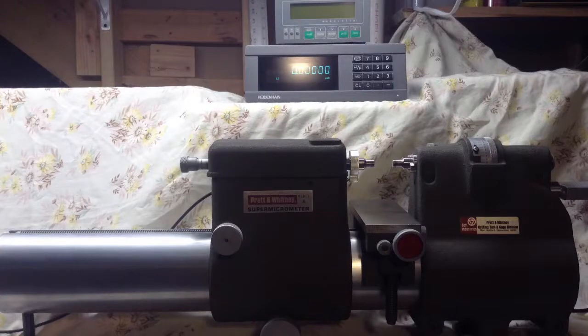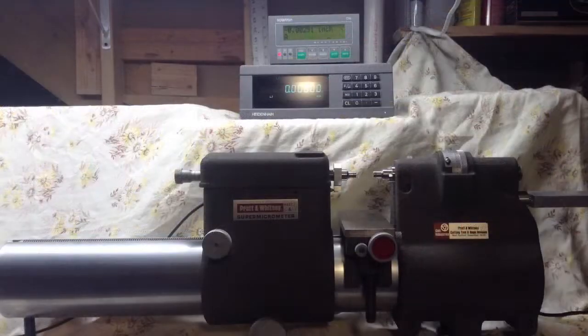This is the Pratt Whitney Super Micrometer, an accurate, affordable solution to your precision measurement needs.